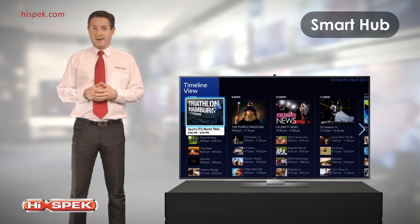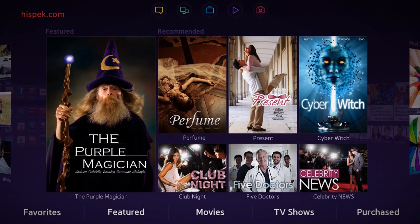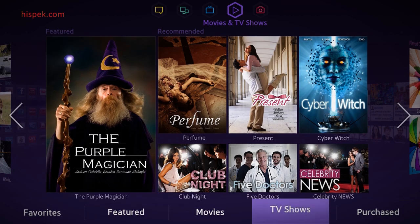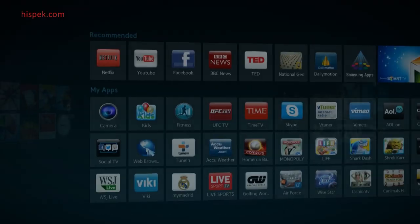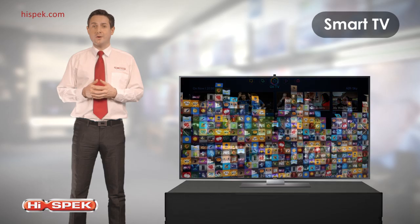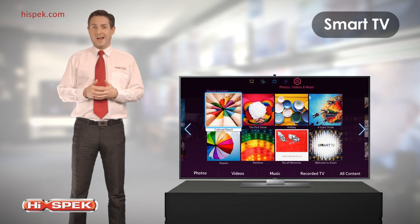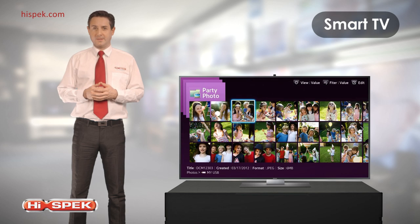With immediate access to live TV recommendations, watch everything you enjoy without having to channel surf. Enjoy a wide range of movies and TV shows with videos on demand. Access apps available on the Samsung Smart TV and share content on Facebook and Twitter with friends. Enjoy and access photos, music and videos on all compatible devices.